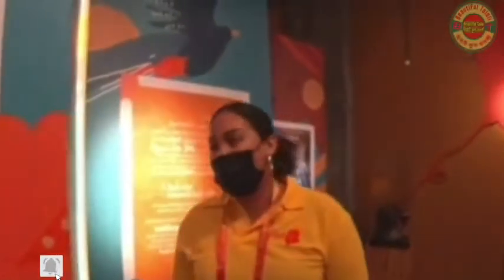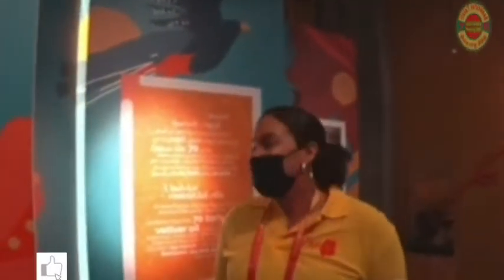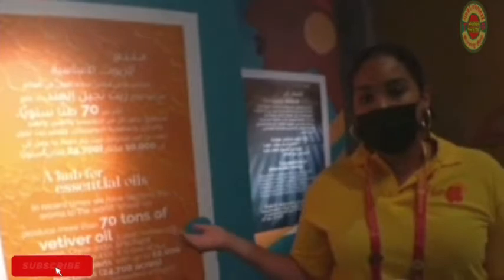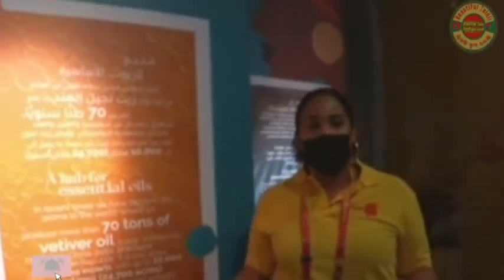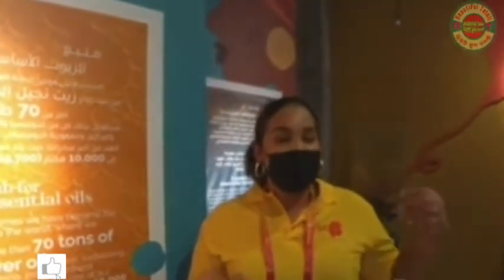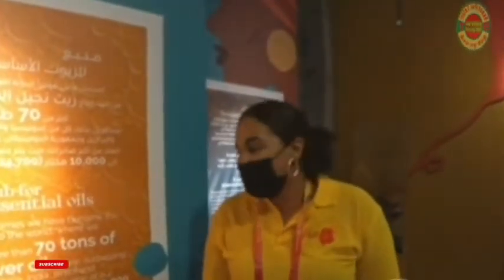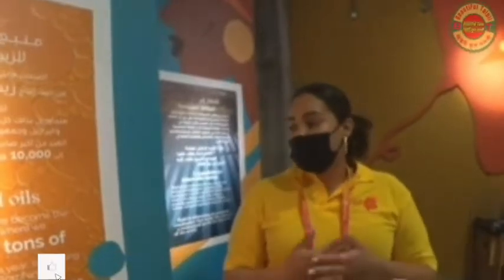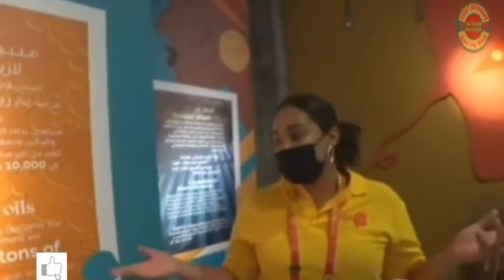Everything is organic in Haiti. We also produce vetiver oil — if you don't know, it's like an aromatherapy oil also used as a base for perfume. It has a very strong smell, mostly used to diffuse odor for aromatherapy. And we are the number one producer in the world, producing over 70 tons of vetiver oil, surpassing Indonesia, China, Brazil, and Dominican Republic.